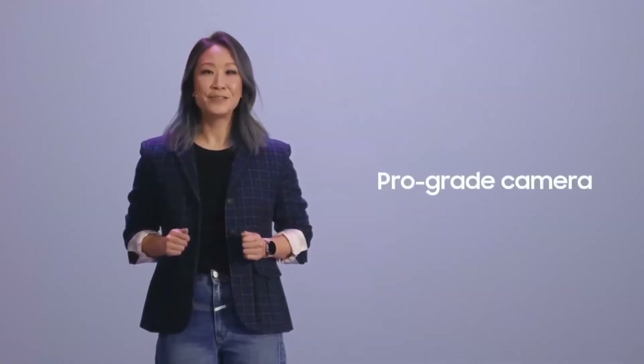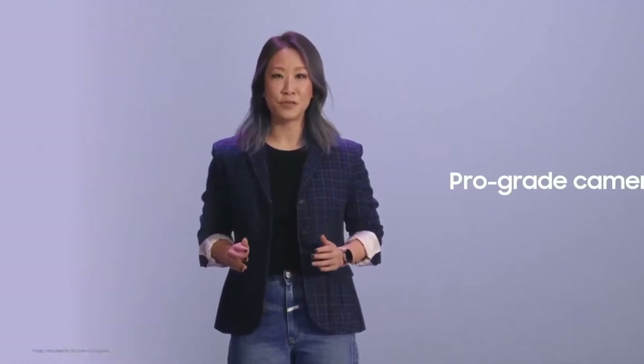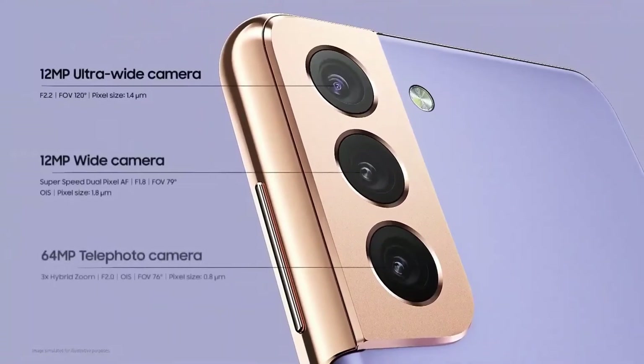With the Galaxy S21 series, you can capture, keep, and relive the moments that matter with pro-like photo and video quality. Thanks to AI, this pro-grade camera does all the thinking for you. It knows how to adjust its settings to give you the brightest, most natural photos with three lenses that render your memories crisp and clear. That kind of intelligence turns everyday photography into an epic experience.